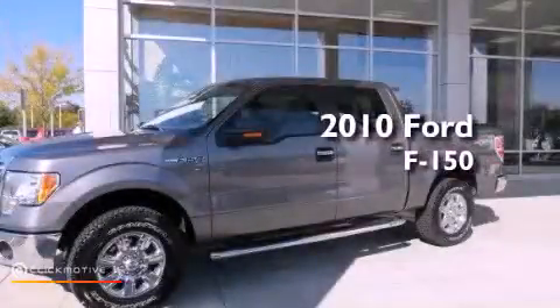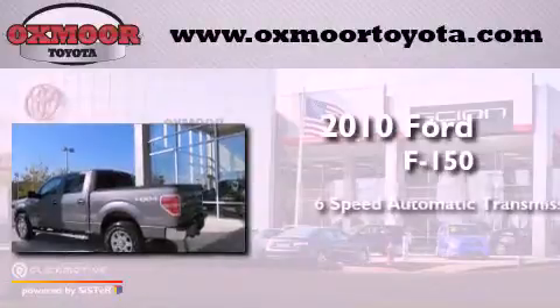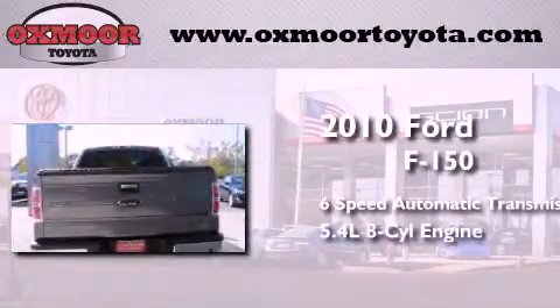This is a 2010 Ford F-150. This truck has a 6-speed automatic transmission and a 5.4 liter V8.